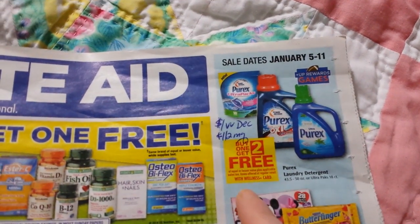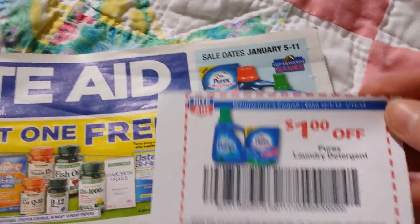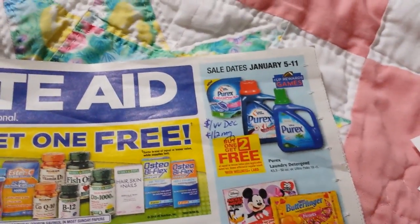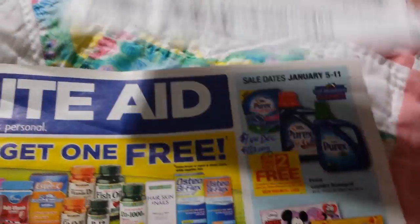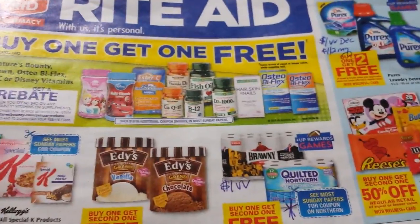Purex Laundry Soaps — buy one, get two for free. If you have the December video value coupon, there is that. Plus, I'm not sure if this is still available — I printed this sometime in December — $1.50 off two from coupons.com. I can't remember how much those are, but it might be a deal there.